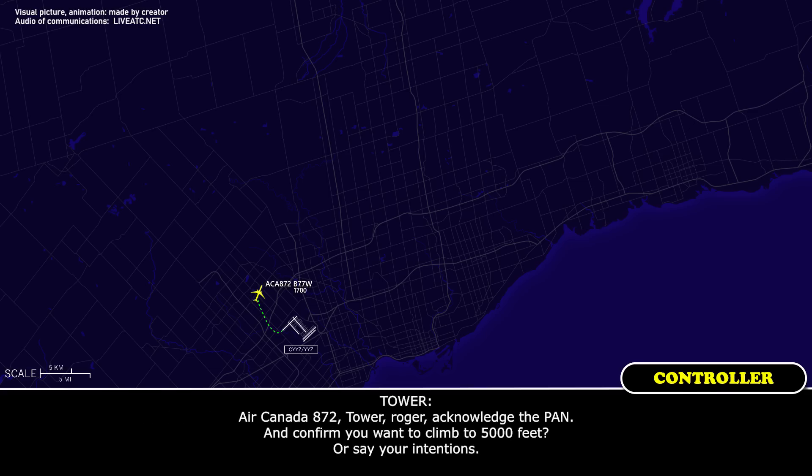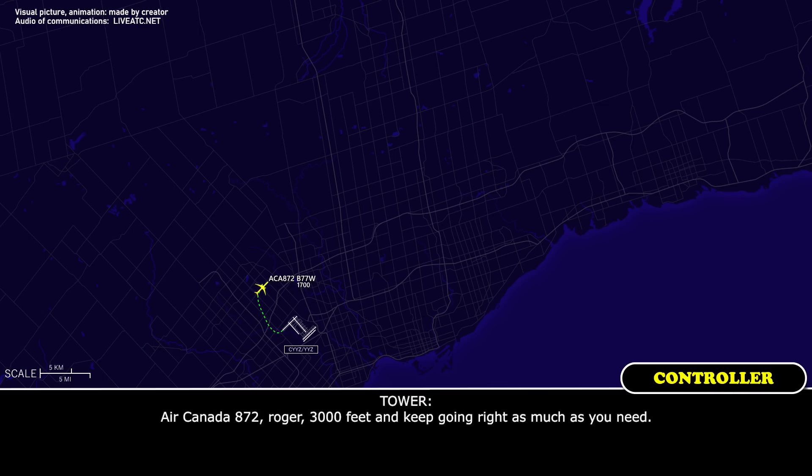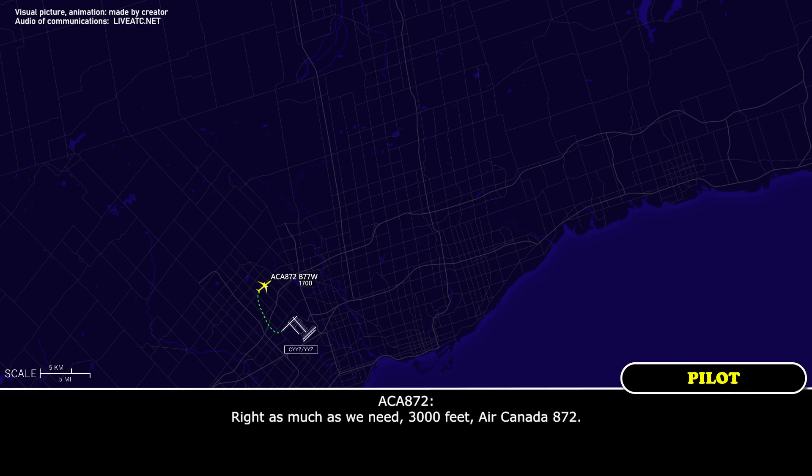Air Canada 872, tower, roger. Acknowledge the pan and confirm — do you want to climb to 5,000 feet or state your intention? 3,000 feet, please. Air Canada 872, roger, 3,000 feet, and keep going right as much as you need. Right as much as you need, 3,000 feet, Air Canada 872.